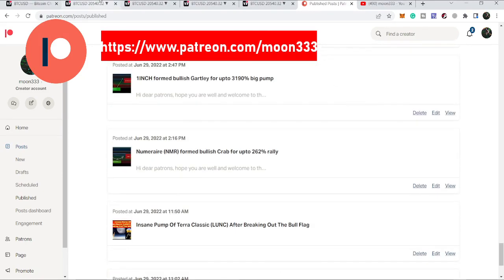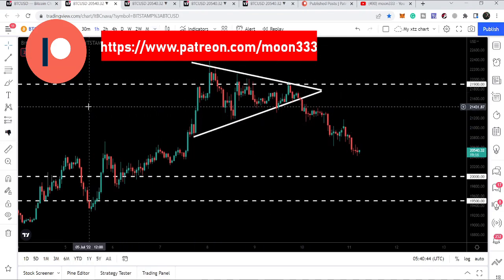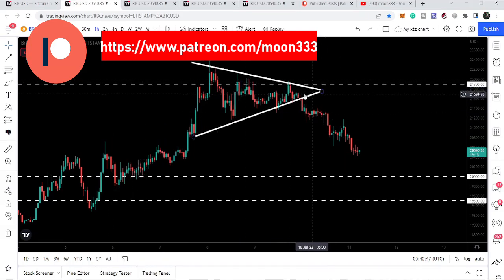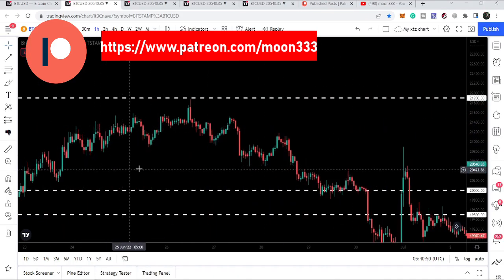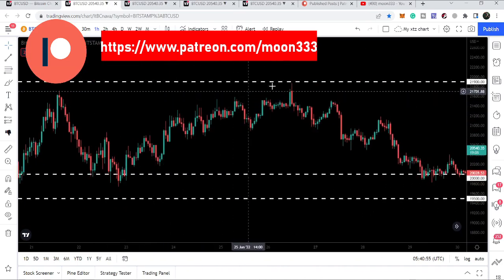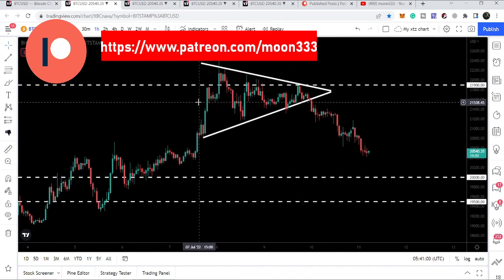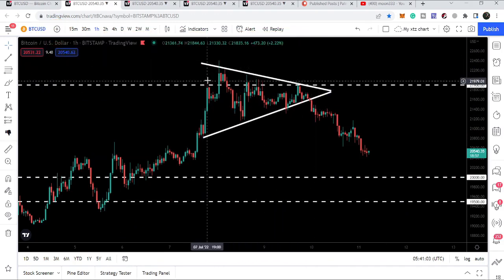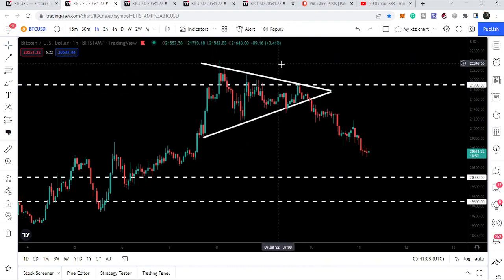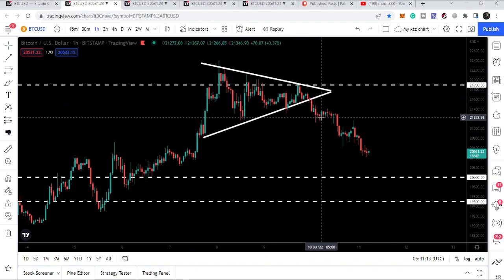Let's start the analysis. First, let me begin with this one-hour time frame chart. You can see that so far Bitcoin is not able to break out the 21,900 resistance level — we have so many attempts but it is getting rejected again and again by this 21,900 resistance. At the same time, very close to the 21,900 level, we also had the formation of a symmetrical triangle, but finally Bitcoin has broken down the support of the triangle.